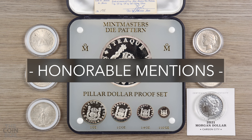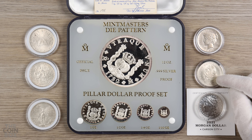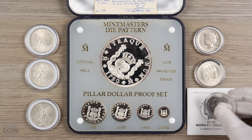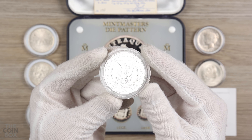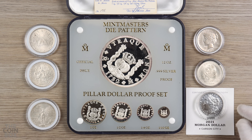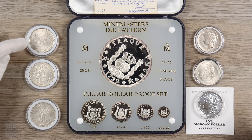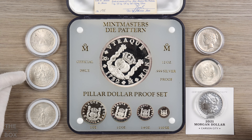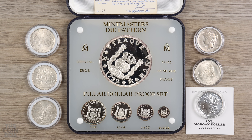Before we get to number 1, here are a few honorable mentions: a pillar dollar proof set, the 1921 Peace dollar, the 1954 five pesos laurel, the 2021 CC Morgan dollar — which is a privy mark rather than a true mint mark, but still cool because these were harder to get, released 10 at a time by the US Mint. I got this one in a trade to complete my set. Also a one peso from 1902, a Zacatecas, a 1913 Caballito, and a 1921 two peso coin.